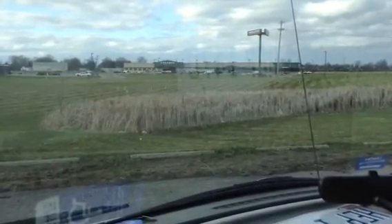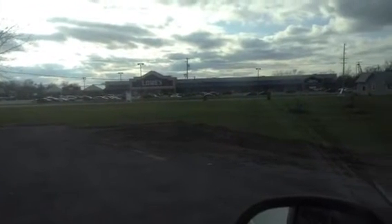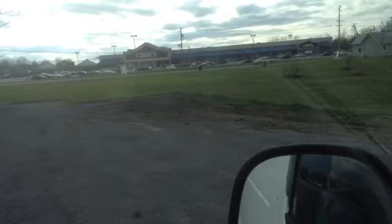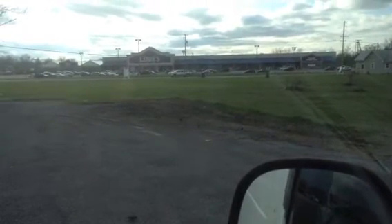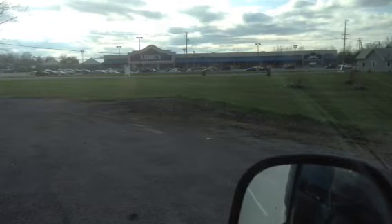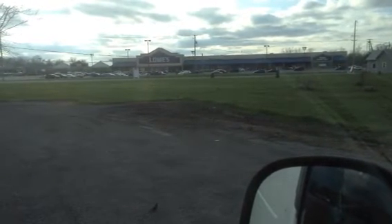Then I went over to Lowe's and priced the same stuff, and found it was approximately 30 percent higher than Menards. But you have to keep in mind that Lowe's offers a 10 percent discount to veterans. So with a 30 percent markup and a 10 percent discount — well, you can do the math on that.